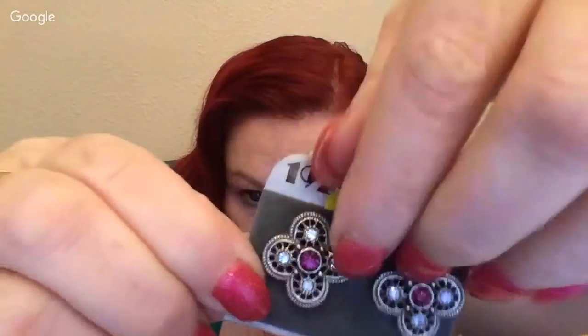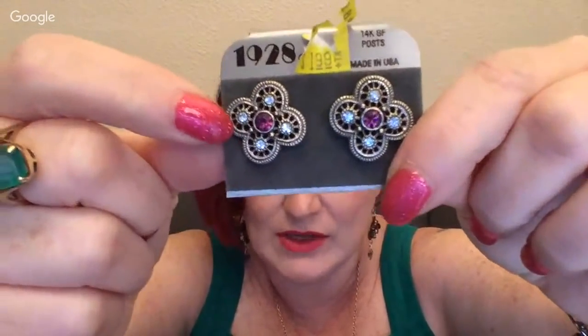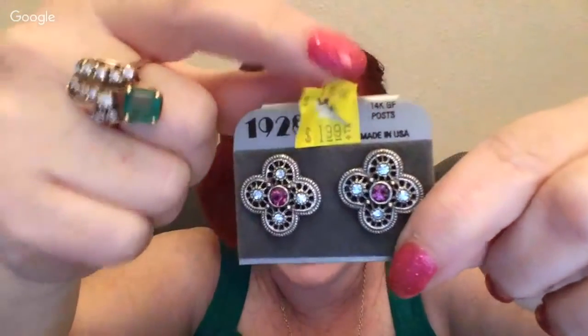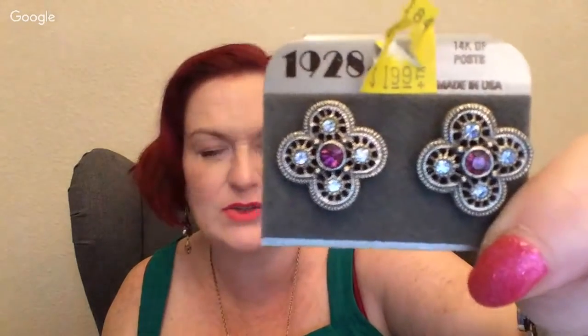Then I got these 1928 earrings — that's the brand, 1928. People who like this brand are really into it and it's usually pretty good quality costume jewelry. These 1928 earrings were two bucks. I'm just guesstimating, but these would probably be around $17.99 to $21, somewhere in the $20 range.